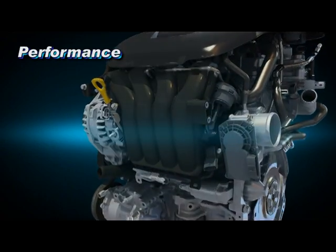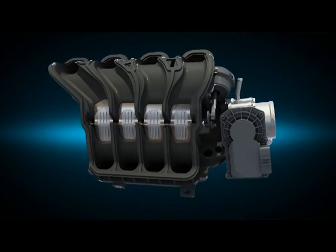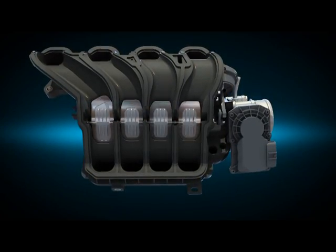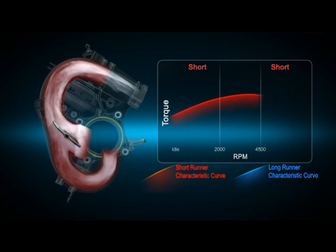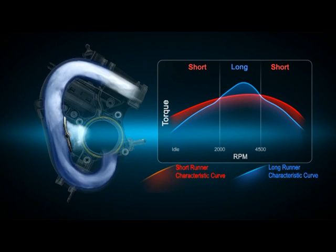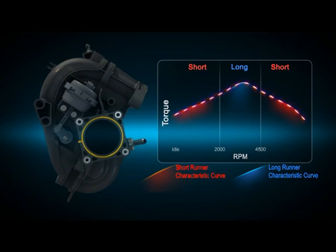The Variable Induction System, VIS, delivers a variable air flow based on speed conditions. At low and high speeds it flows through the short runner, and at mid-range speed it flows through the long runner, helping optimize engine performance over the entire range of operating conditions.